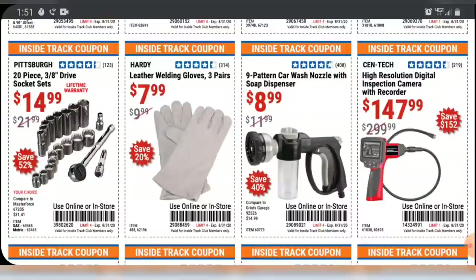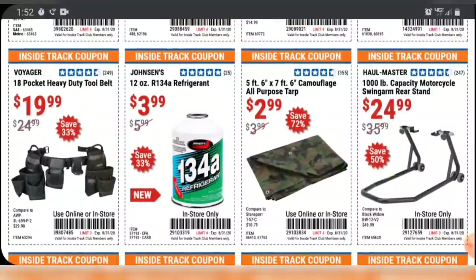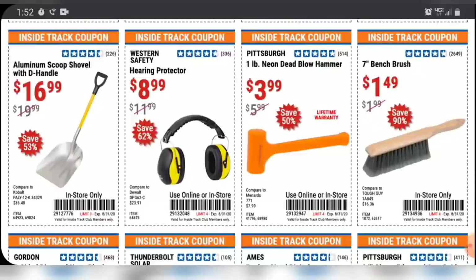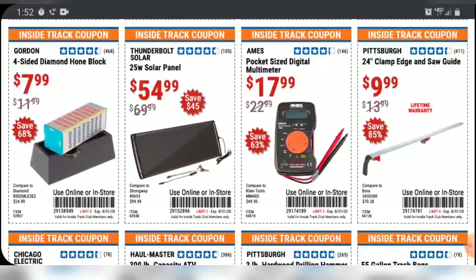Maybe somebody can explain to me why this digital inspection camera is $150. It has a screen with it, but you can buy ones that hook up to your phone, computer, or even via Bluetooth with a 20-foot cable for $20 on Amazon right now. I just don't see the application you would need that the other ones wouldn't work in. And of course, the one-pound dead blow for $4 — everybody loves a dead blow. If you haven't seen my top five hand tools of Harbor Freight, you might want to check it out because I do a little dance with my four-pound dead blow in that video.